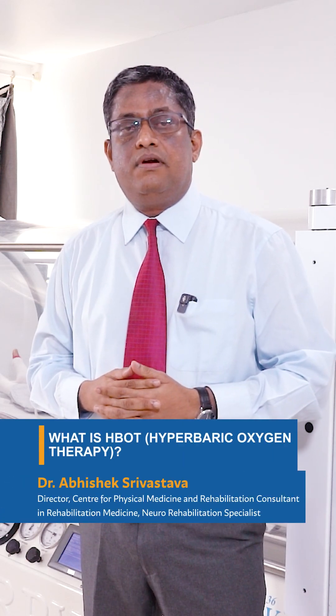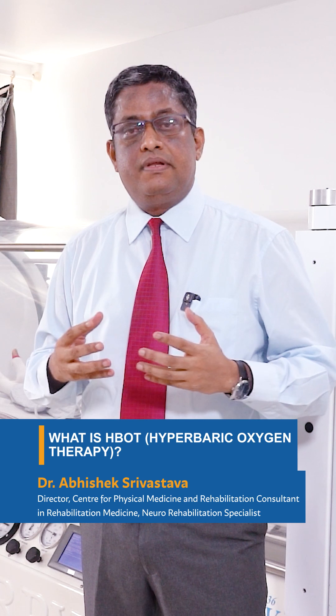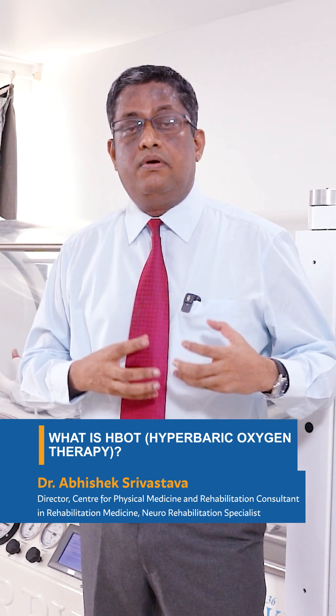So what's HBOT? It's called hyperbaric oxygen therapy. We're inhaling 100% oxygen in a closed chamber called a monoplace chamber at a higher pressure.